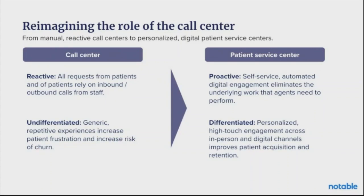These workflows are also eliminating the underlying work that agents need to perform. This experience is not just proactive, it's differentiated — healthcare has the imperative where each person's health is unique, and we need to design patient access centers that meet that need for differentiated care and differentiated access points. This looks like personalized high-touch engagement across in-person and digital channels that improves patient acquisition and retention.